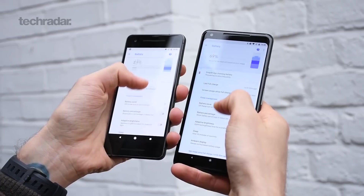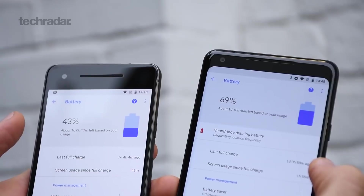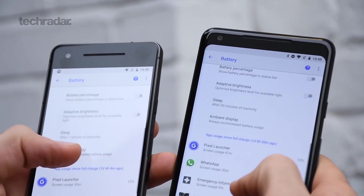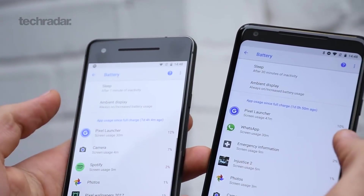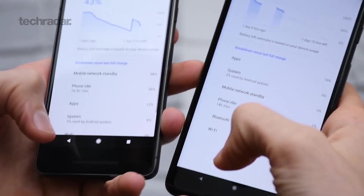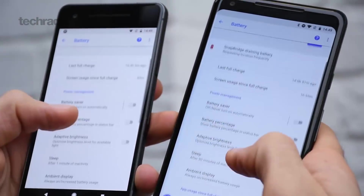Battery life is also not something you should worry about. In the first few days it wasn't great on either phone, but a month in they're comfortably lasting a full day — both of them. You've got a 2,700 mAh cell in the regular Pixel 2, which is bigger than the iPhone 8 Plus despite that phone having a much larger screen, and over 3,500 mAh in the Pixel 2 XL. So it's little wonder battery life is so good.